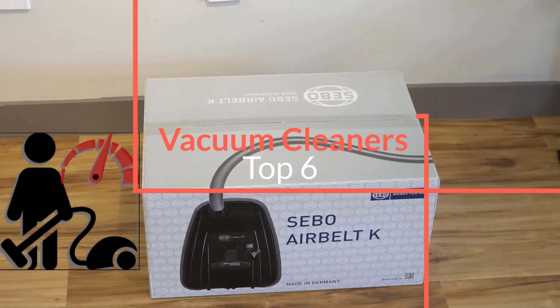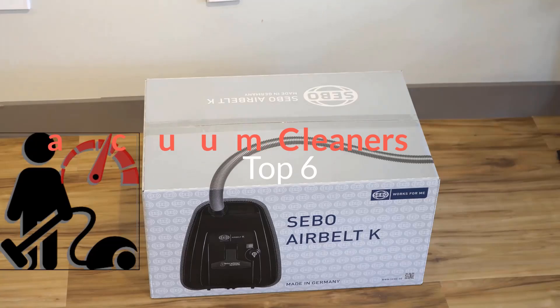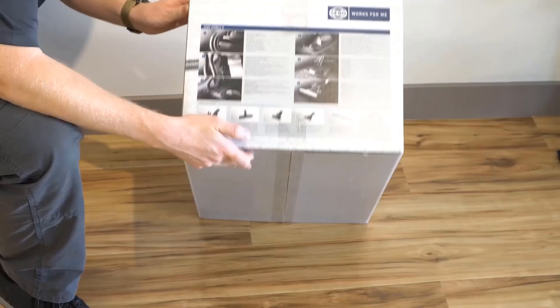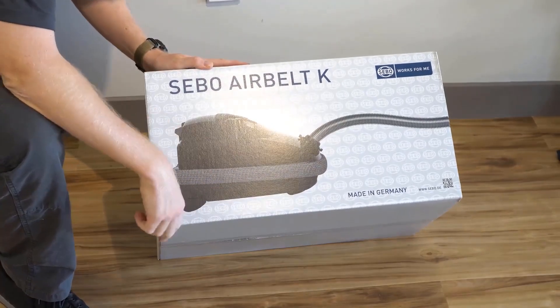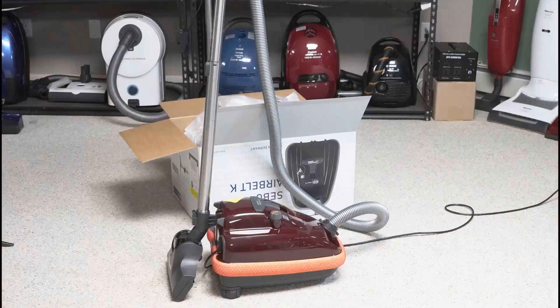A small apartment with a few area rugs has very different vacuum needs than a 2,000-square-foot house with wall-to-wall carpeting. The right vacuum for you also depends on your physical strength, ergonomic preferences, and cleaning standards and habits. And it matters if you have delicate hardwood floors, clean up after kids or shedding pets, or suffer from indoor allergies.